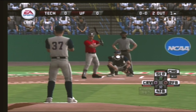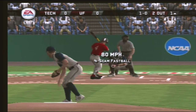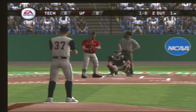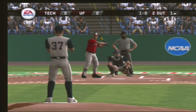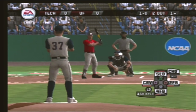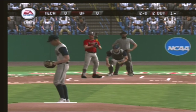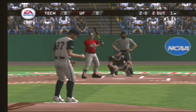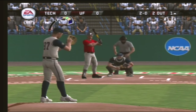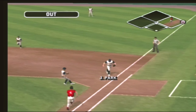Number four is digging in. Ball down low, fastball up high — missed with a fastball. There's a grounder to the right side and the out.